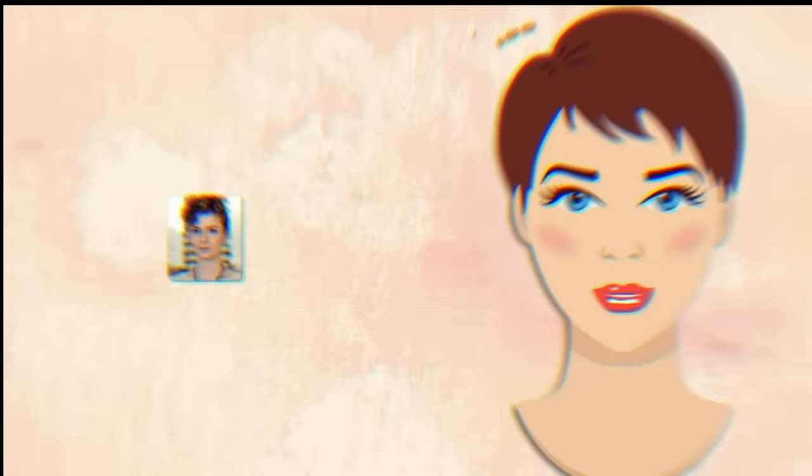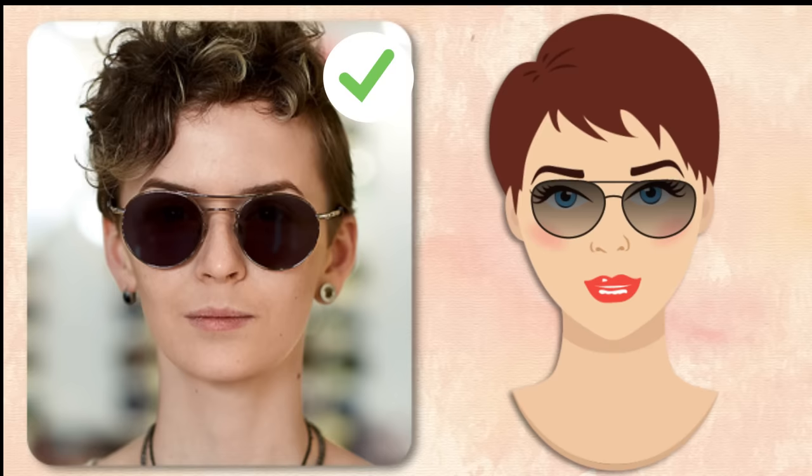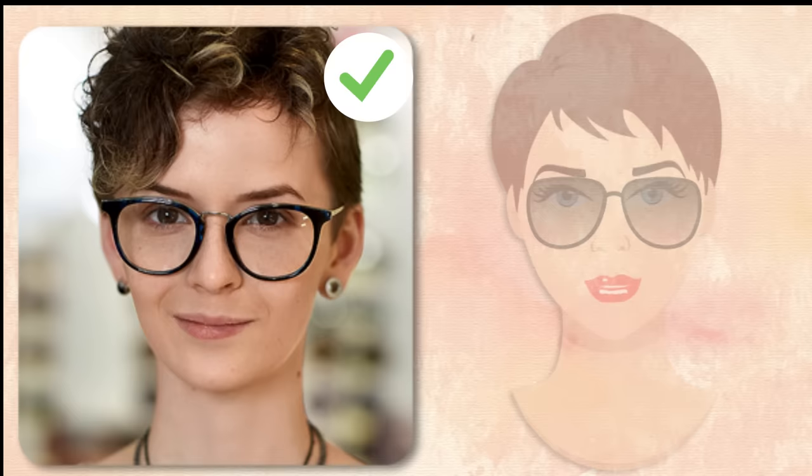Heart-shaped face. You have a heart-shaped face if your chin is the narrowest part of your face and your forehead is the widest. This gives the appearance of a face that gradually narrows from top to bottom — kind of like an upside-down triangle. Your goal is to balance out the upper portion of your face by making the lower part appear bulkier. Massive-looking glasses won't help at all; they'll just add more weight to the upper part. Choose glasses with frames only as wide as your face and no bigger.